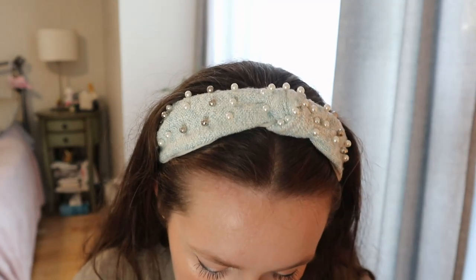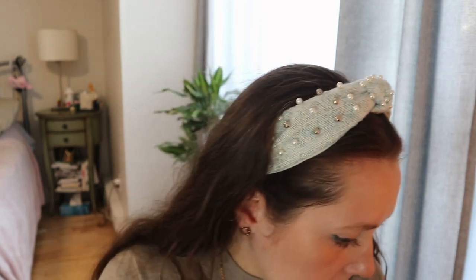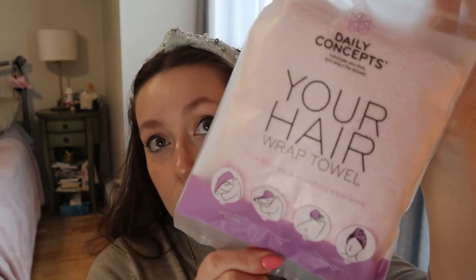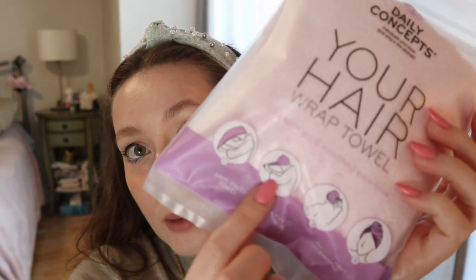I was very excited about the Daily Concepts Your Hair Wrap Towel. I love these things — I got one at Forever 21 before but this one looks like better quality. It's one of those things where you wrap and twist it around and it stays on so you don't have to use a big towel. It's really good for people with long hair because the towel doesn't flop around at the ends. I'll see if there's a noticeable difference in material quality.